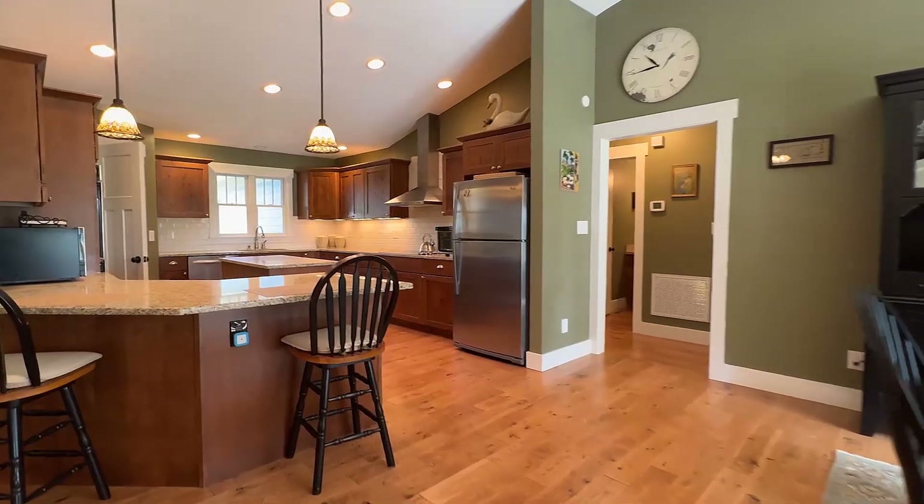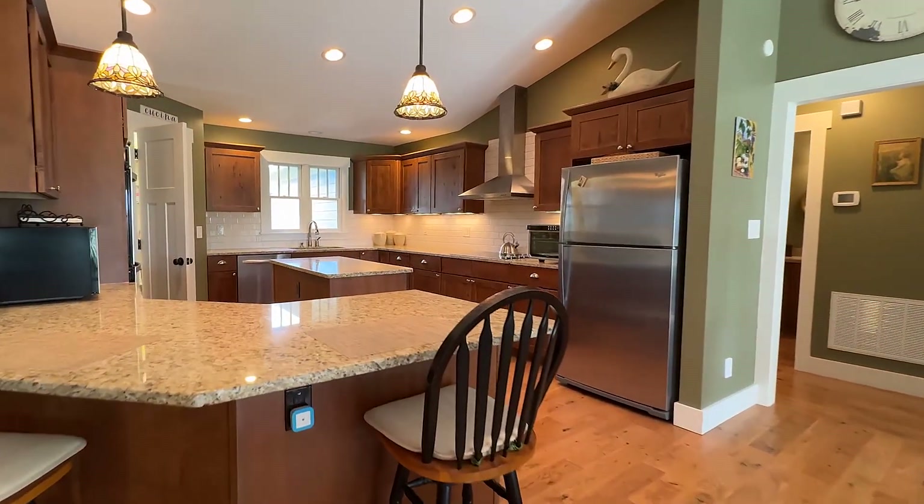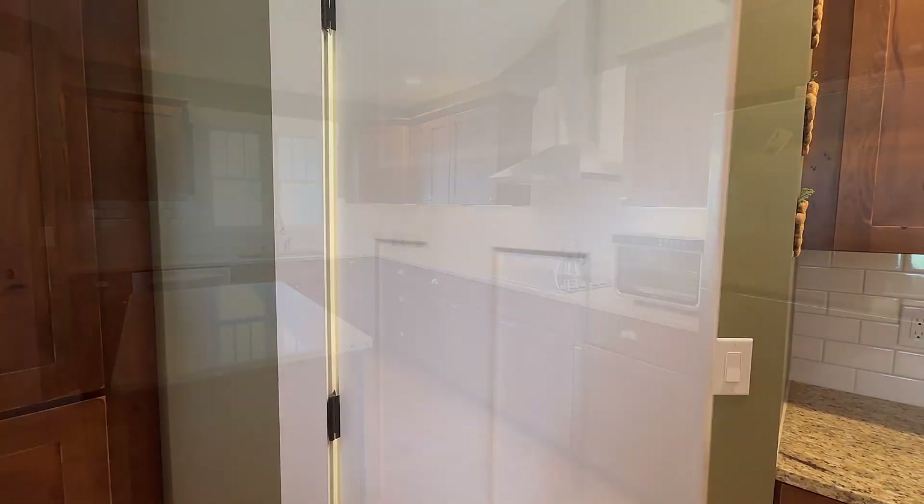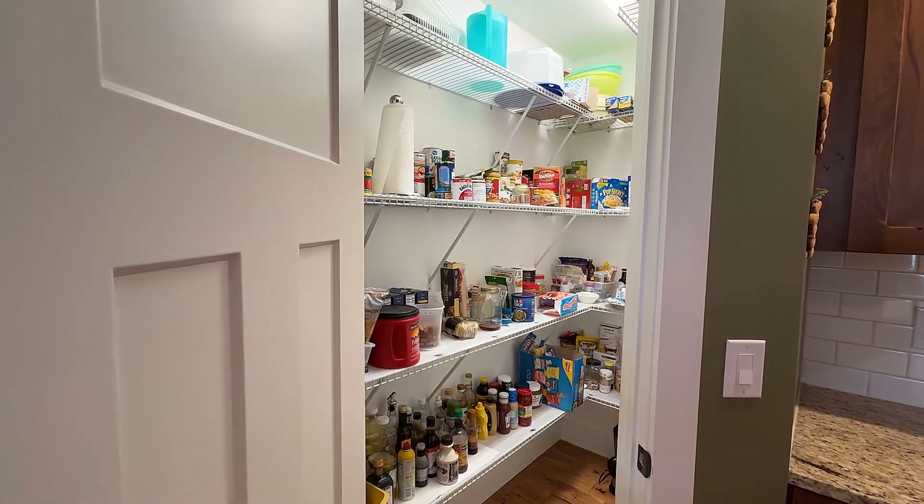The open floor plan takes you to the kitchen with counters of granite, stainless steel appliances, and a spacious walk-in pantry with custom shelving.